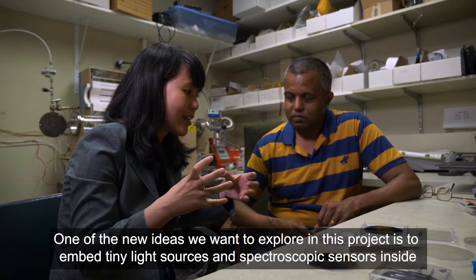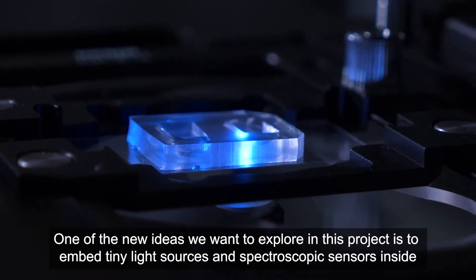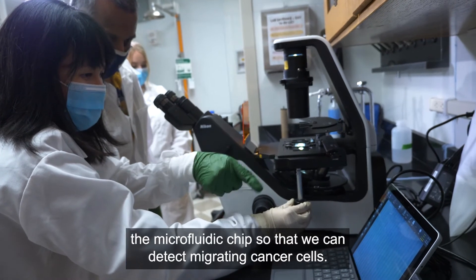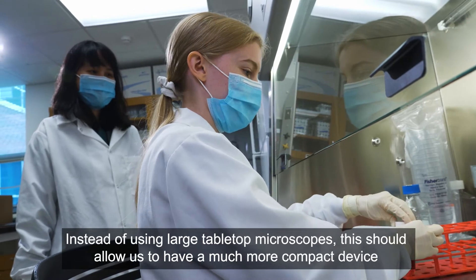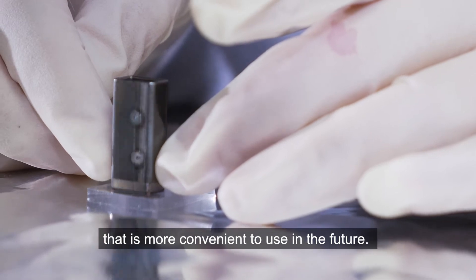One of the new ideas we want to explore in this project is to embed tiny light sources and spectroscopic sensors inside the microfluidic chip so that we can detect these migrating cancer cells. Instead of using large tabletop microscopes, this should allow us to have a much more compact device that is more convenient to use in the future.